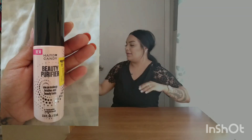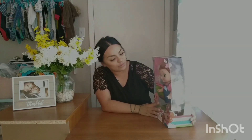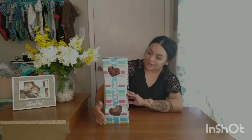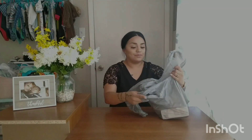The next thing I got is a Hard Candy beauty mattifying primer. This was $5.97 on sale for $5.19 — not a huge difference, but check it out. Then we also got a toy doll for one of my daughters. The original price was $14.84 on sale for $9.50 — super cute. I believe it sings and it's perfect for Christmas or birthday parties.